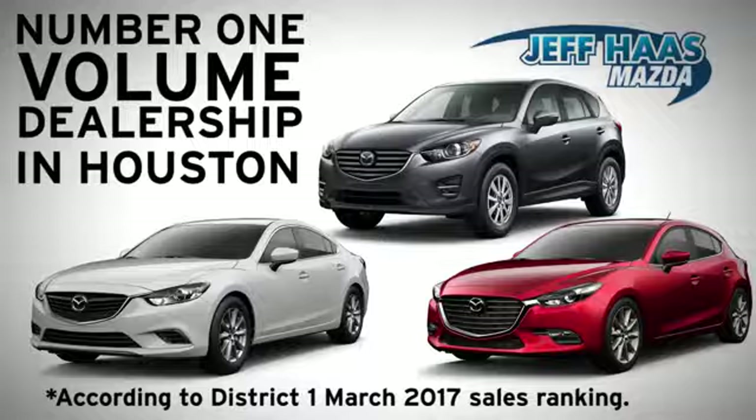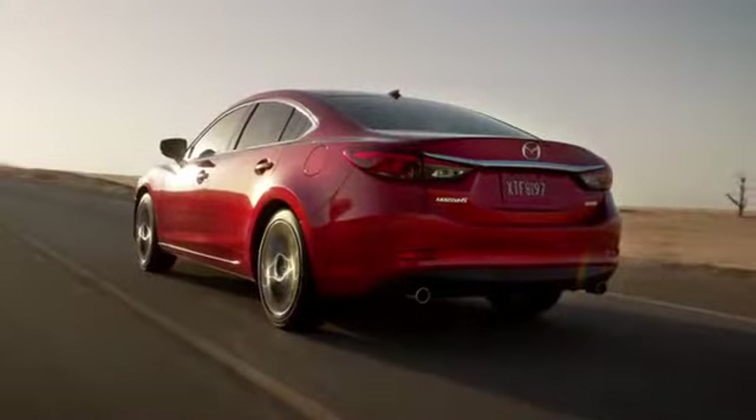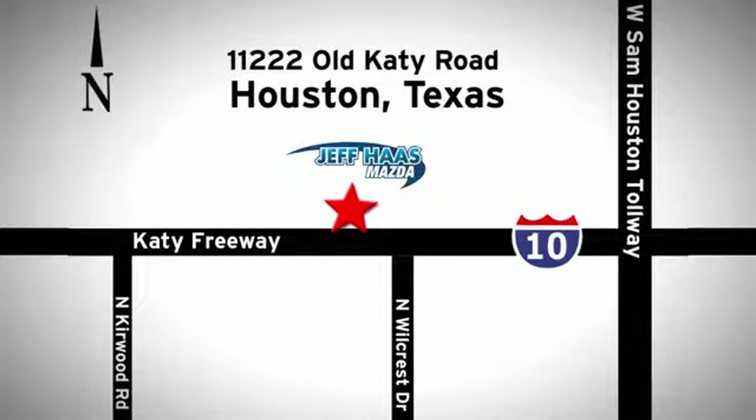Jetpass Mazda is the number one volume dealer in Houston. We'll do everything we can to make sure you drive away in a quality vehicle at a great price. We're conveniently located off the KT Freeway.